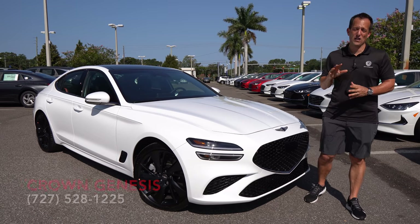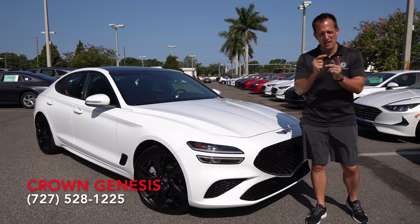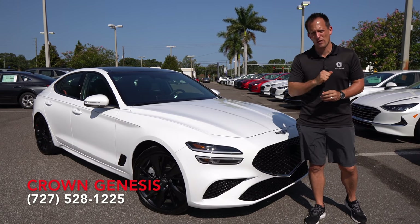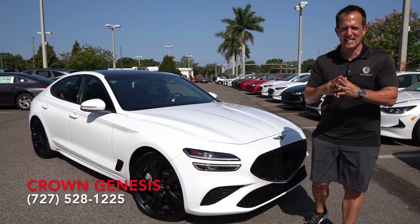Hey guys, what's up? It's Joe Rady from Rady's Rise. We're back here at Crown Genesis in St. Pete, Florida, because guess what? This is a vehicle many of you have been waiting for. How do I know that? You've been blowing up my inbox. So without further ado, this is the 2022 updated, refreshed Genesis G70.